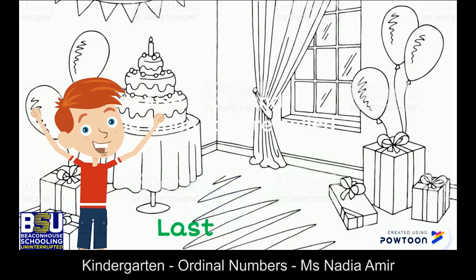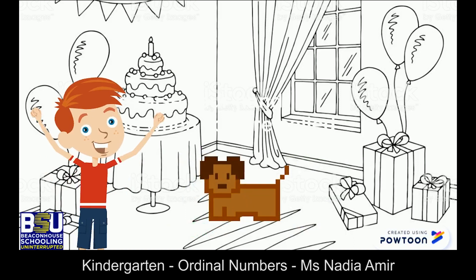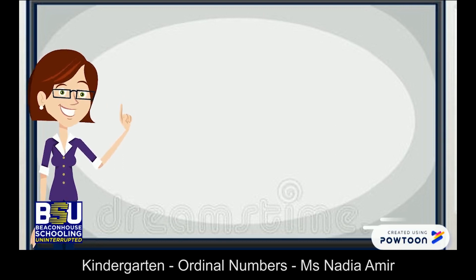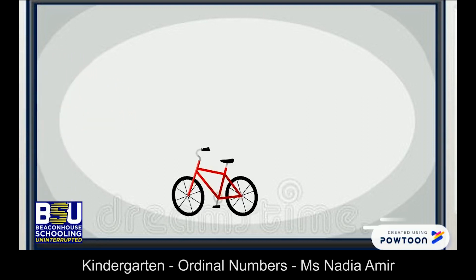However, he loves his sixth and last gift, which is a puppy. Now children, let us look at the order of his gifts.